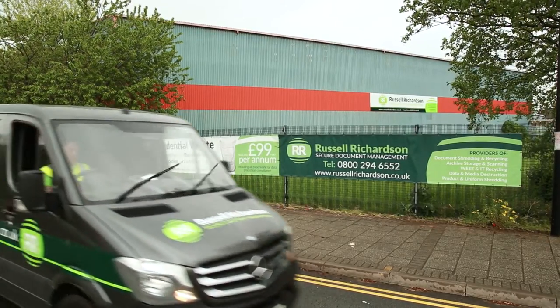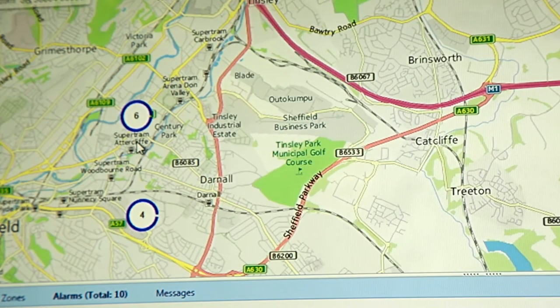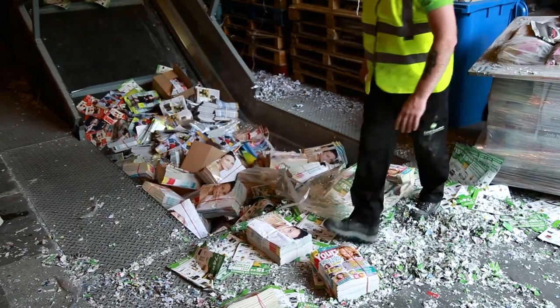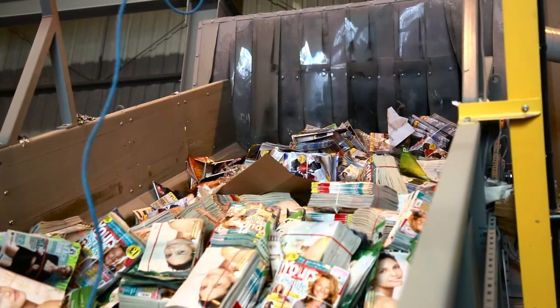We operate a fleet of vehicles and we always try to use the vehicle that will create the least environmental impact. We've been test driving electrical vehicles recently. We also try to work within the local area and support the local area and the small businesses around. We offer a service where they can come down to our depot and drop off confidential waste.